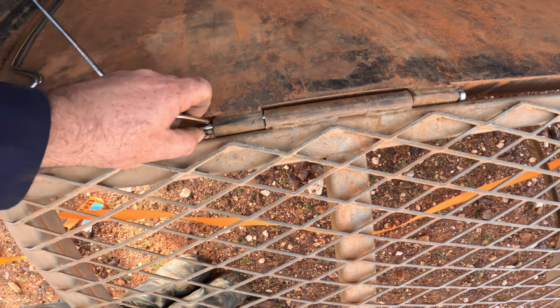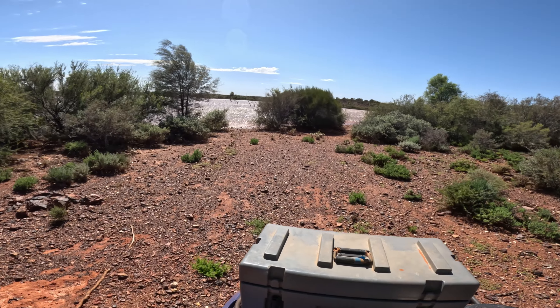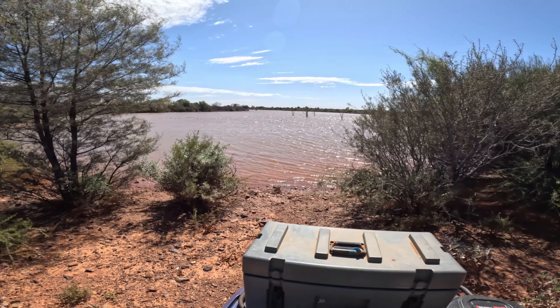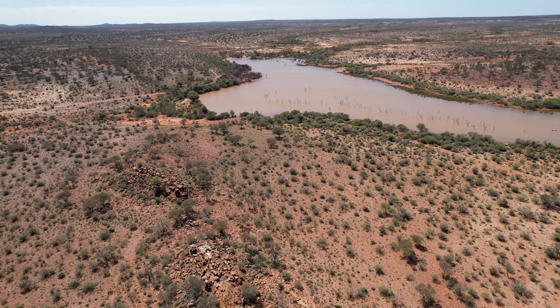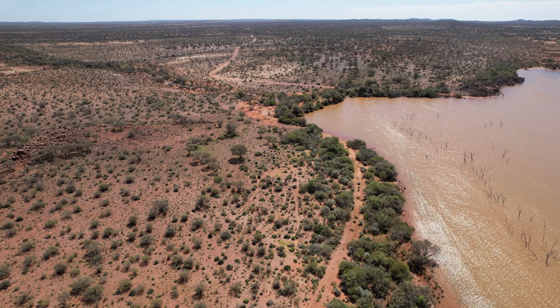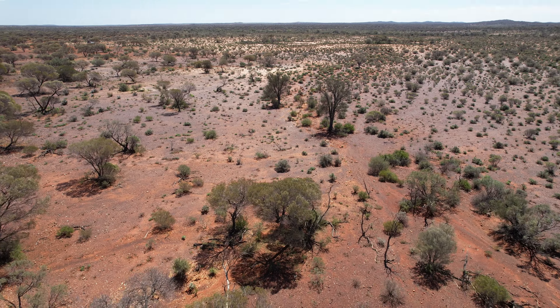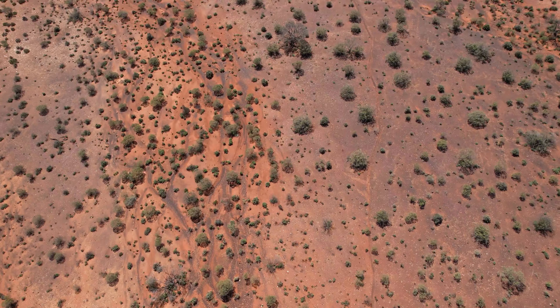Oh, look at that — holy, what the hell! Look at this — what a bloody oasis! What's up is down, what's left is right.